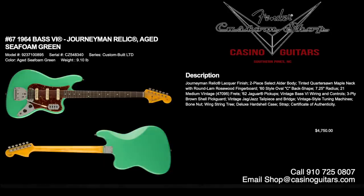Number 67 is something everyone should want in their arsenal: a 1964 Bass VI in Journeyman Relic aged seafoam green. We think this is one of the cooler guitars Fender makes. Journeyman Relic lacquer finish, two-piece select alder body, tinted quarter-sawn maple neck with round lamb rosewood fingerboard, 60s style oval C back shape, 7.25 inch radius, 21 medium vintage frets, and 62 Jaguar pickups with vintage Bass VI wiring. Three-ply brown-on-shell pickguard, vintage Jag Jazz tailpiece and bridge, vintage style tuning machines. Priced at $4,750.